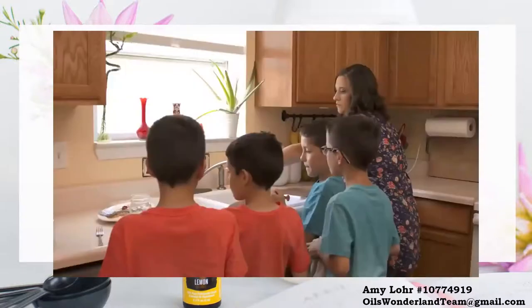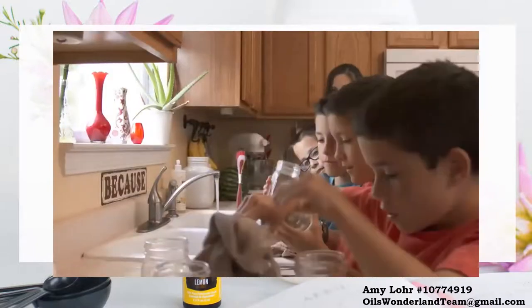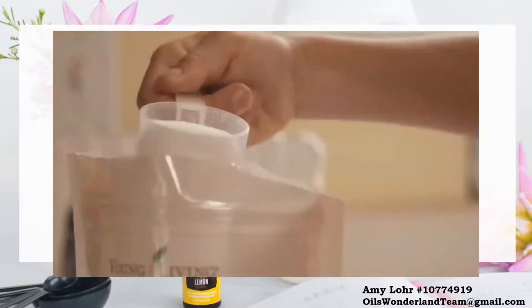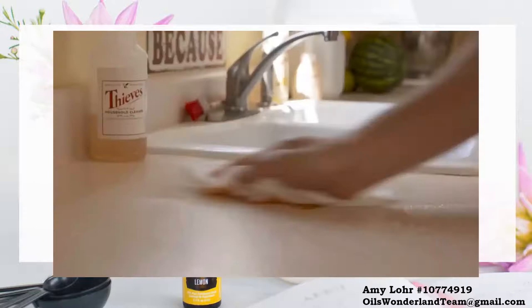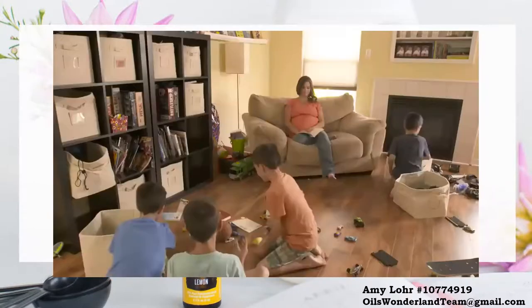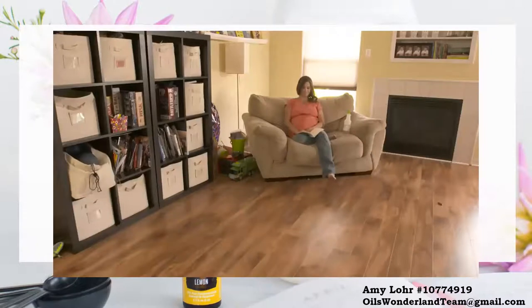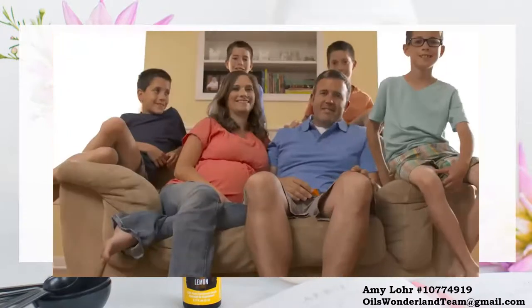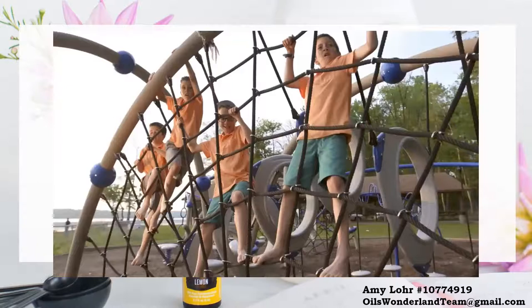Doing dishes is a breeze now that everybody pitches in. Thieves is really gentle — I don't have to worry about it bothering my skin or wearing gloves to protect my skin. It's not a harsh smell or aroma. We're having another boy to add to our family, and I feel really good about bringing a newborn into a home that has safe products that they can be around right away.